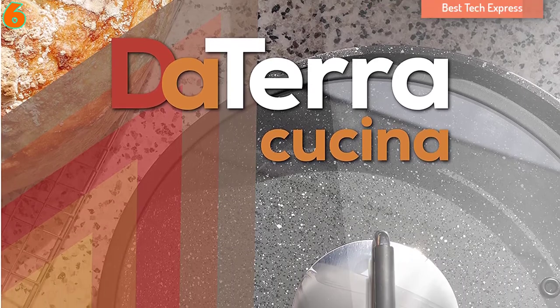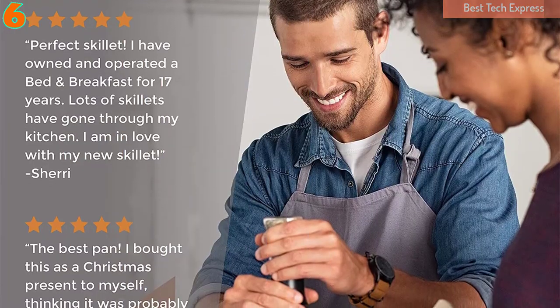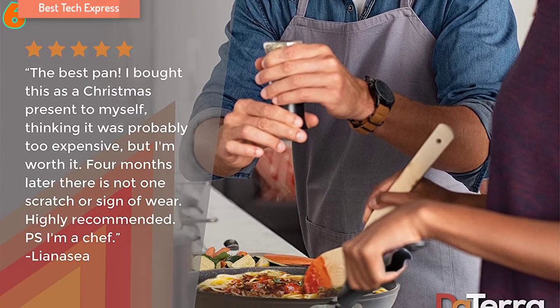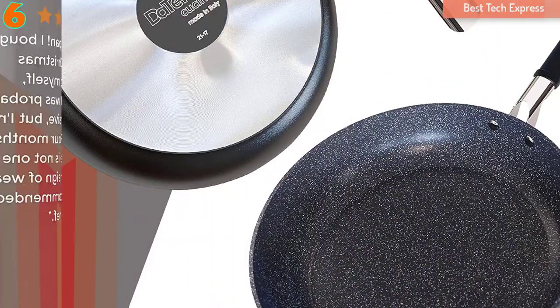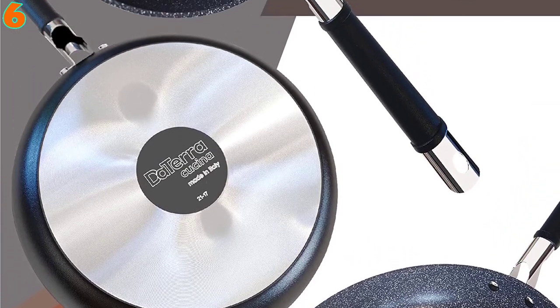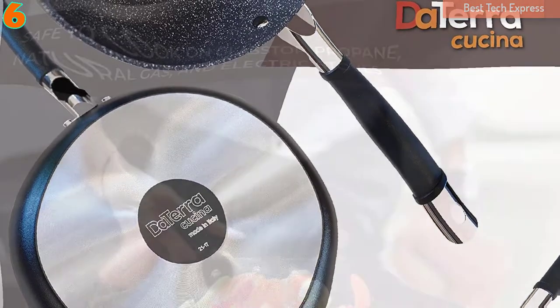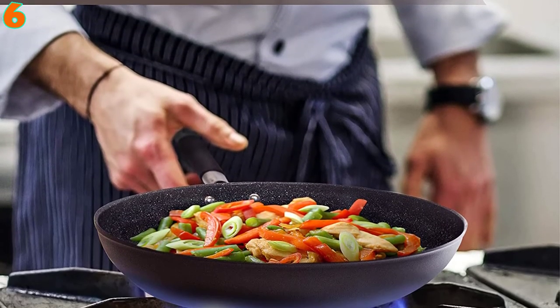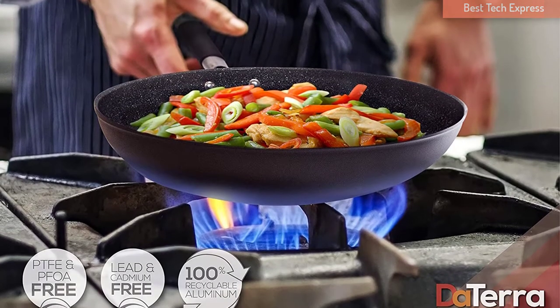With this non-stick pan, you will have the perfect cooking result that can make your family surprised. This non-stick pan is made in Italy with a patented, all-natural, multi-layer non-stick coating that can last for years. You can use the Deterra Cucina Non-Stick Pan on glass top, propane, natural gas, and electric stoves.